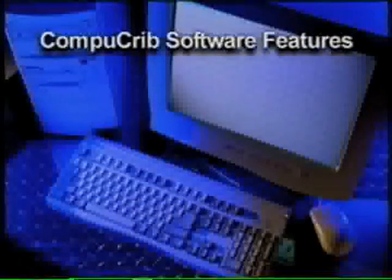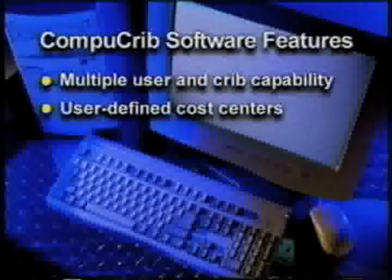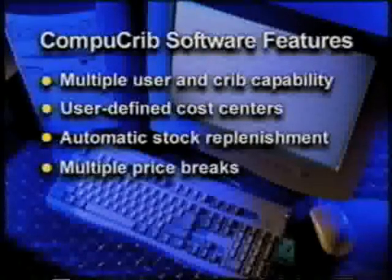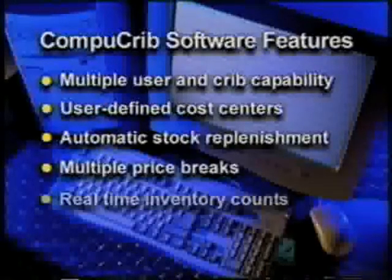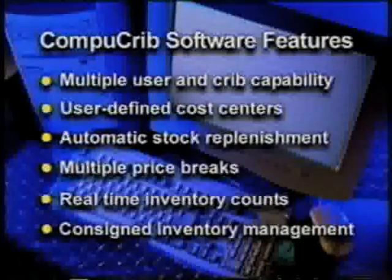CompuCrib parts control software features include multiple user and crib capability, user-defined cost centers, automatic stock replenishment, multiple price breaks, real-time inventory counts, and consigned inventory management.